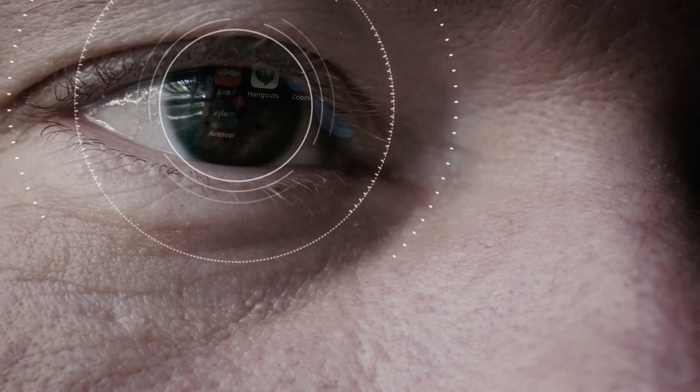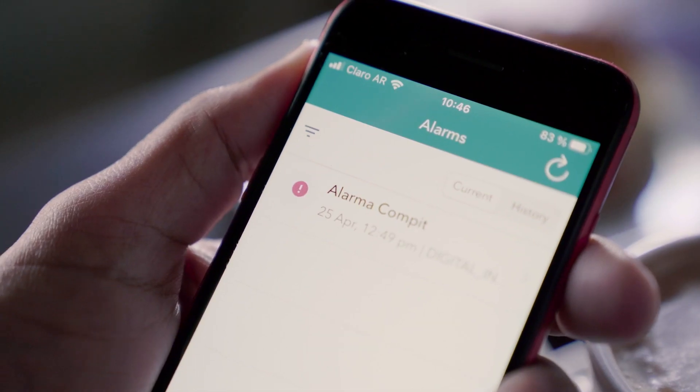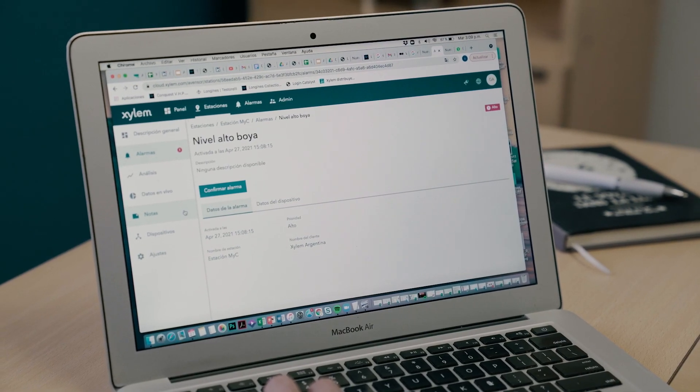With EventSor, Xylem brings a key solution for managing your water infrastructure assets, like pumping stations. EventSor provides alerts and data-driven insights from a device connected to your pump stations.